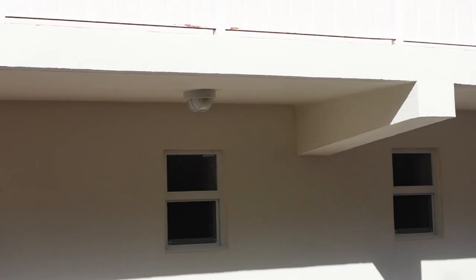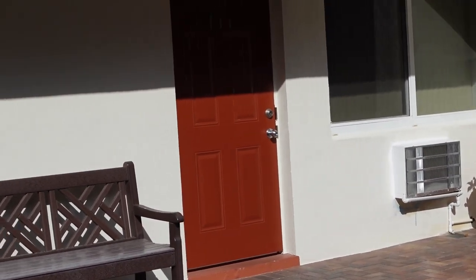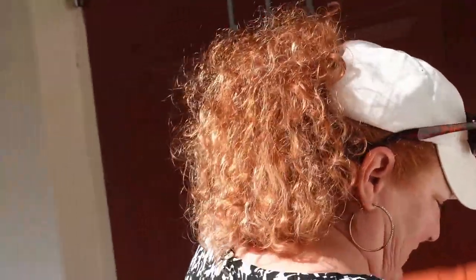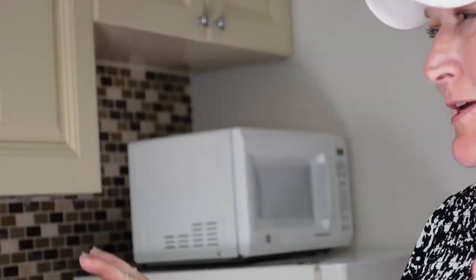We are going to be checking into this room right here. You don't see this anymore — the old school key. The old motel key. We're here in room 111, right underneath the stairs. I hope that ain't a bad thing. And if you leave, the doors lock automatically, so make sure you take your keys. She's excited about this place already. It's like old Florida style with a little kitchen and everything.